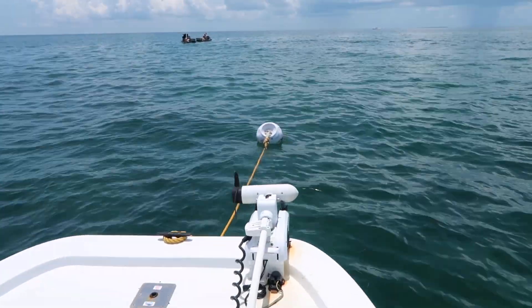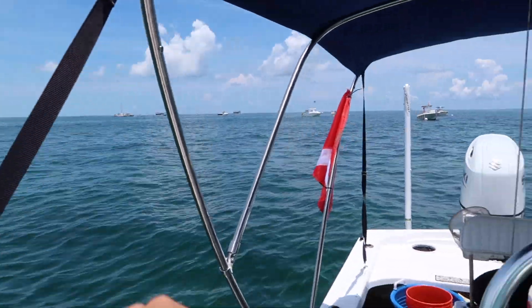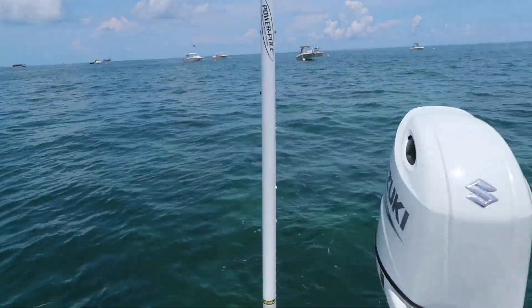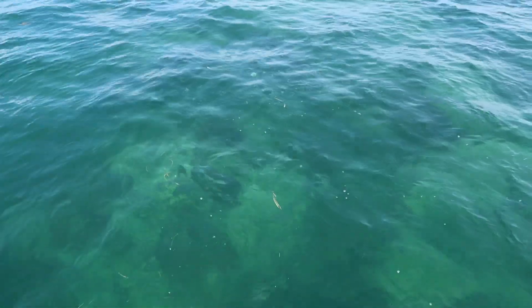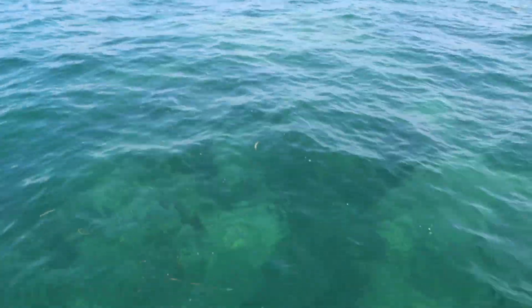All right, y'all. So we made it to the spot. We're going to buoy up right here. There's buoys all along this reef, all along Lukey, and you can actually just take your boat, dock it up, and just tie it up for a few hours. You can't anchor here because it is a live reef. But we're going to hop in now, see what we can find. Look at all these fish already behind the boat — this is what it's about, guys.